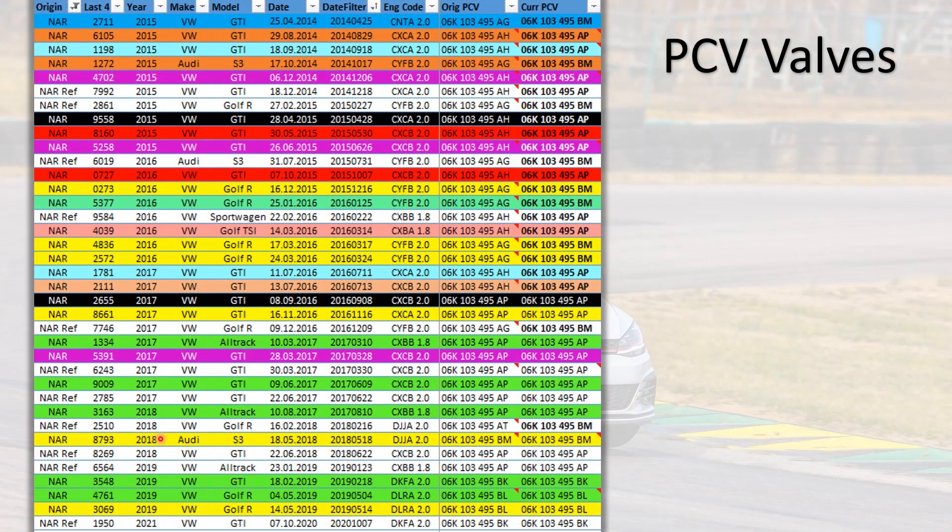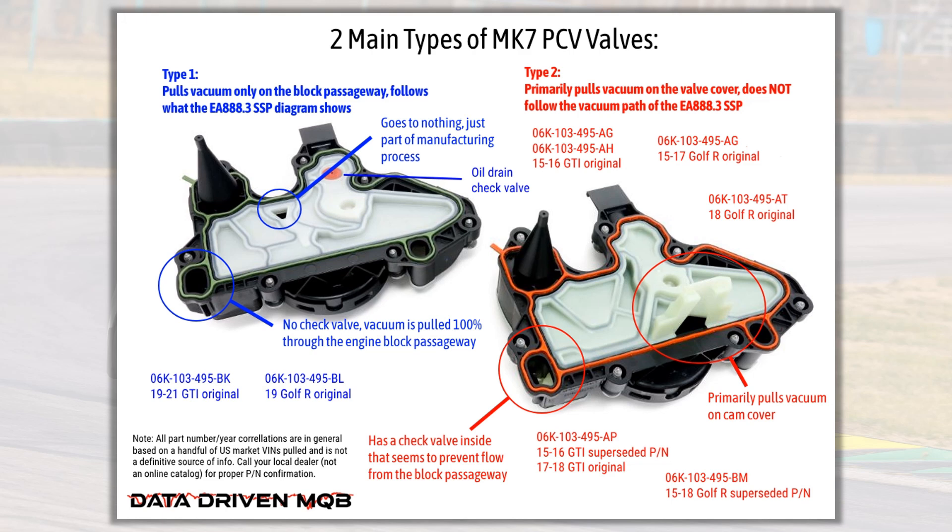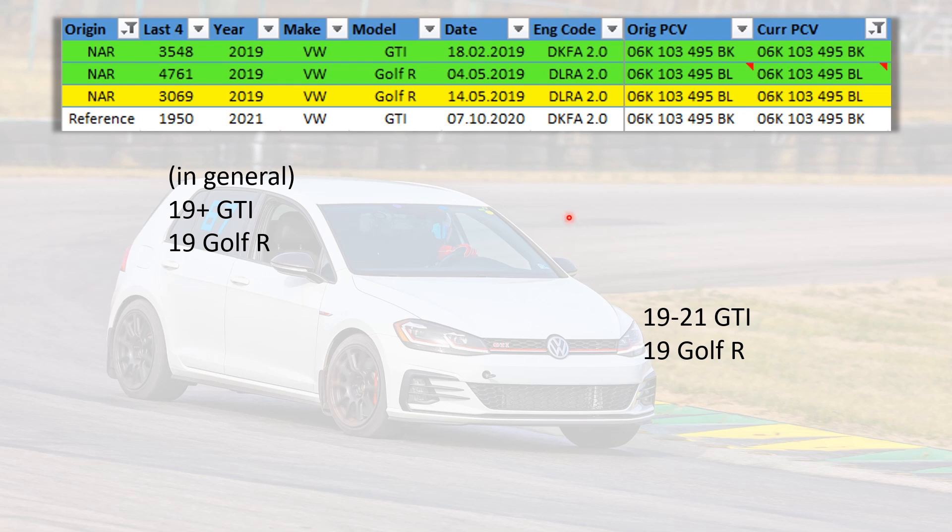Here are all the North American cars which have been retrofitted that I've run the VINs on, plus a few additional reference VINs, showing the original and current OEM PCV part numbers. The first thing that jumps out is that all 2015 and 2016 model year cars have had their PCV valves updated since original production — a fresh valve may well be all that you need. Out of all the VINs run, not a single one ever supersedes from one type of PCV valve to the other.